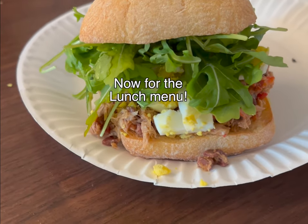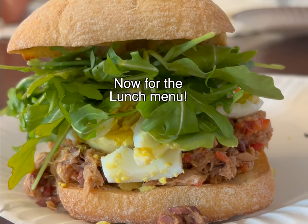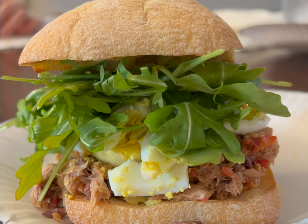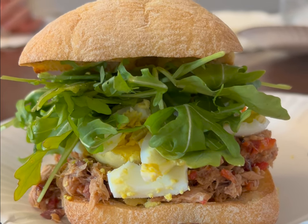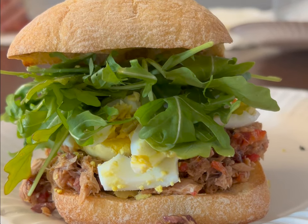For lunch on Monday we have tuna on ciabatta with some egg and some arugula — it's super yummy. The ciabatta comes from Trader Joe's, the tuna we usually get from Costco, eggs are from Costco, and the arugula is from Trader Joe's.